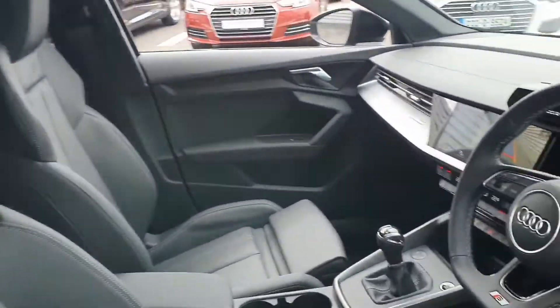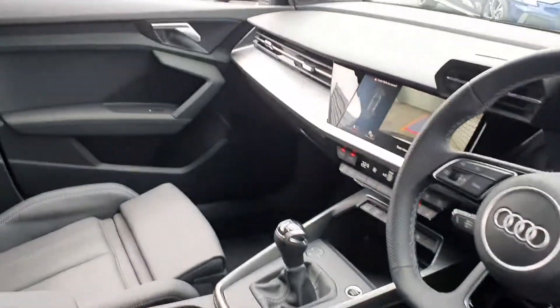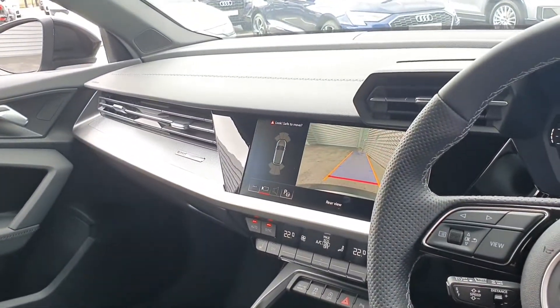This car also features a full leather interior and sports steering wheel. It comes complete with the comfort package which consists of heated seats, rear view camera, and dual zone climate control.